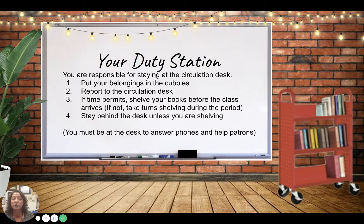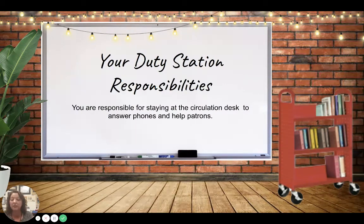When you are not shelving or straightening, you need to stay at the circulation desk. When you come in, put your belongings in the cubbies and report to the circulation desk. If time permits, you'll shelve and straighten before the class gets there. Otherwise you'll take turns doing that after the class is finished, and then you'll stay behind the desk unless you're shelving — you need to be there to answer the phones and help people who may have questions or need to check out.